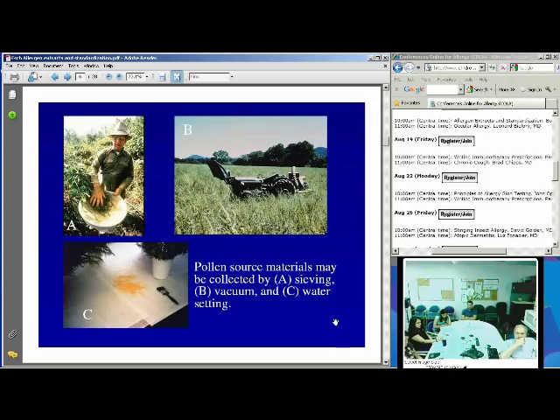Even with pollens, there are a variety of collection methods. You can sieve material directly from individual plants in the field, or plant monocultures of certain weeds and use a tractor equipped with a vacuum collector to drive through the fields. Alternatively, plants can be brought into a pollen shed and forced to pollinate indoors, where the pollen drops onto paper and is vacuumed up or brushed into containers, then sieved and purified.